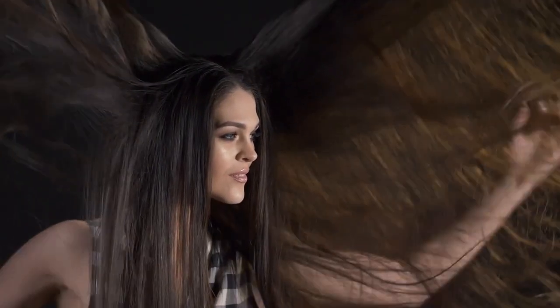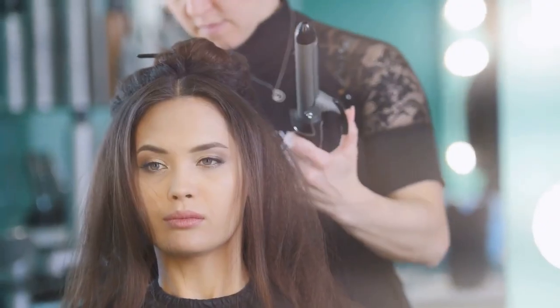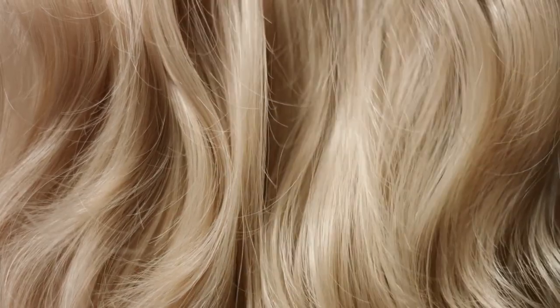Human hair extensions are the other type of extensions that you can find. These are made of all genuine human hair, and that is probably why they appear so natural when added to your own hair. Though these are a bit more expensive, many ladies choose to go with human hair extensions because they prefer their more natural and easy look.